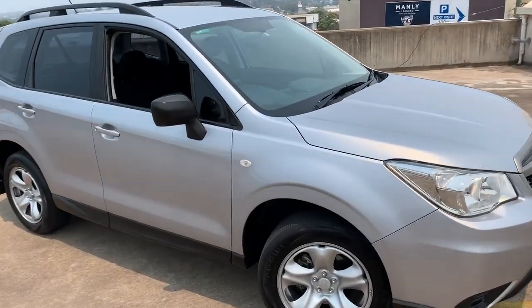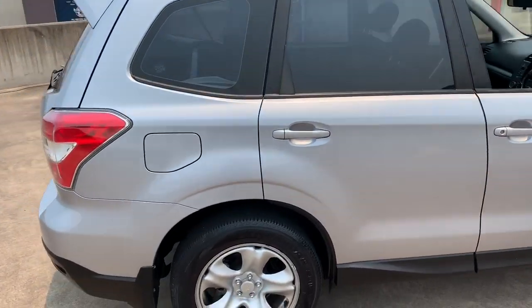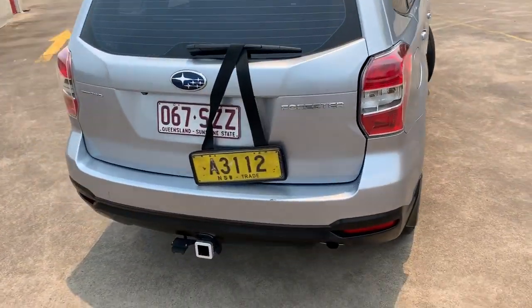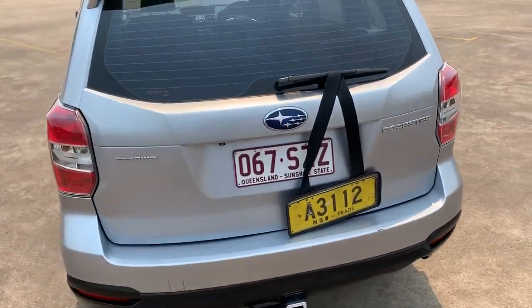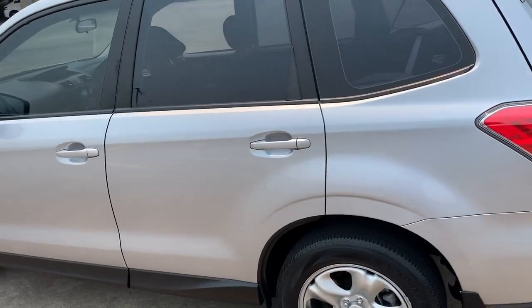We've got a 2013 Subaru Forester 2.5i automatic wagon, silver in color, got a nice window tint, got the tow bar. You'll notice it's got Queensland registration but we will sell it with New South Wales registration.